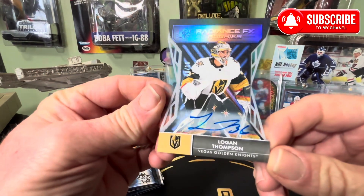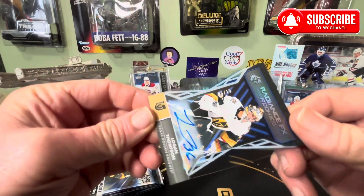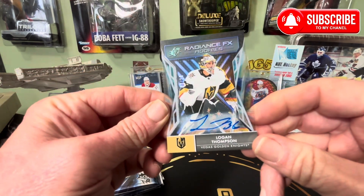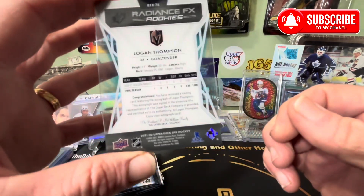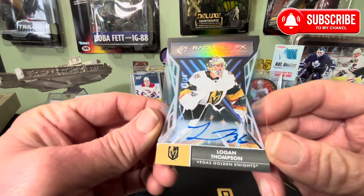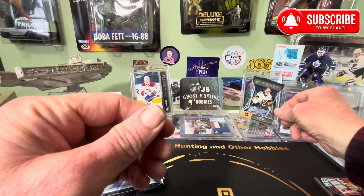It's not Cole Caulfield, but Logan Thompson — 6 of 15. Wow, autograph. Well, it's a sticker one. Radiance FX Rookies. Wow, first pack! It's not Caulfield, but that's a nice card. Wow, that's a really nice card. Let's stick him up right there.